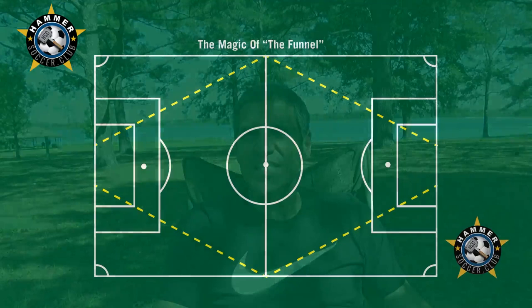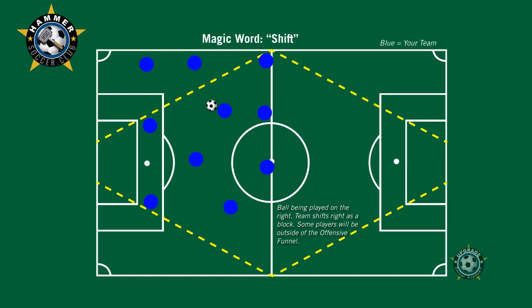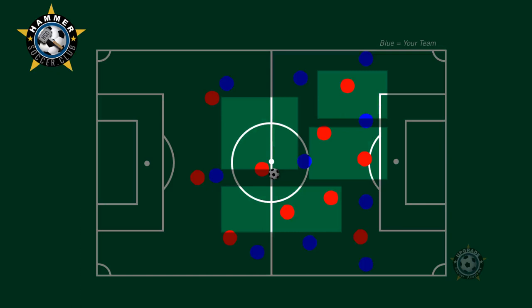The funnel is the catch. The funnel will make a transformation on your team. When I say it's magic, it's magic for the coaches who understand what I'm trying to say. I try to cover everything: shifting, resetting, first defender, closing gaps, compact formation. But your reference is what? The funnel.